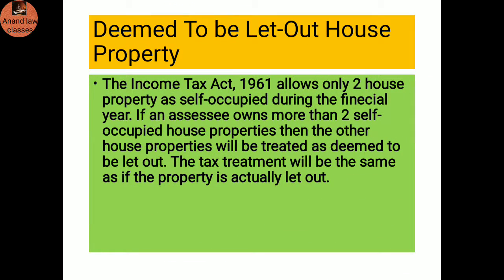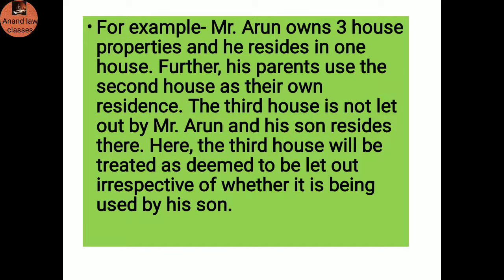Deemed to be let out house property: The Income Tax Act 1961 allows only two house properties to be treated as self-occupied during the financial year. If an assessee owns more than two self-acquired house properties, the other house properties will be treated as deemed to be let out, and the tax treatment will be the same as if the property were actually let out. For example, Mr. Arun owns three house properties and resides in one. His parents use the second house as their residence. The third house is not let out but his son resides there — that third house will be treated as deemed to be let out.